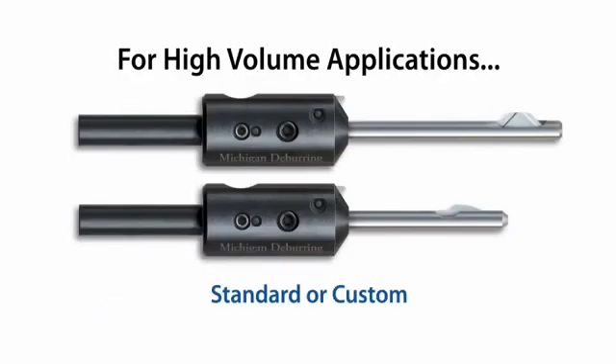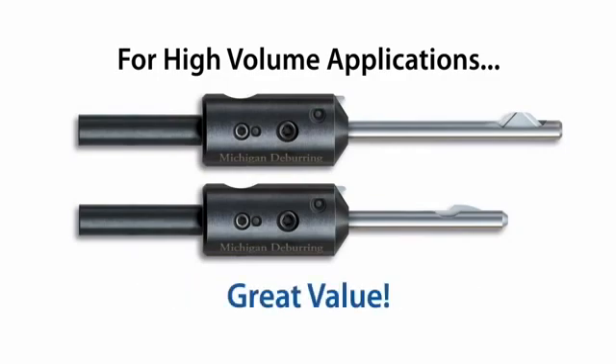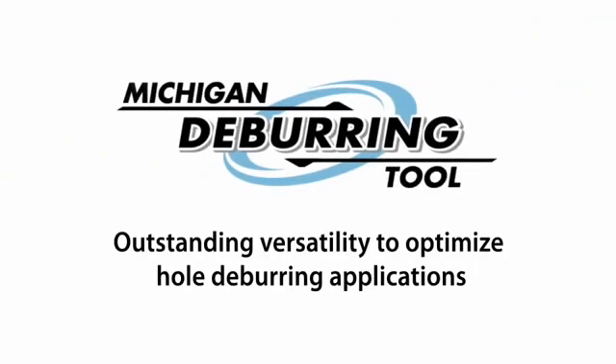With Michigan Deburring Tool, when ordering for high-volume applications, you won't pay more for a custom design over standard tooling. It's a value-added service we offer to ensure customers achieve optimal productivity and profitability in their deburring operations. All it takes is a few minutes of discussion and the rest is up to us.